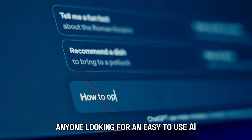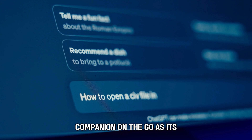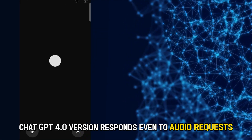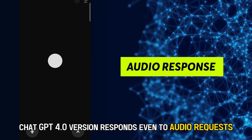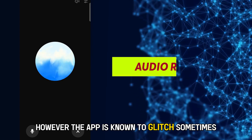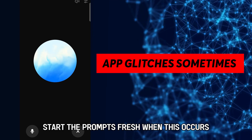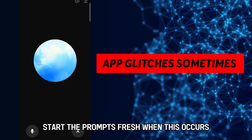It's best suited for anyone looking for an easy-to-use AI companion on the go, as its ChatGPT 4.0 version responds even to audio requests. However, the app is known to glitch sometimes, and you may have to reset or start the prompts afresh when this occurs.